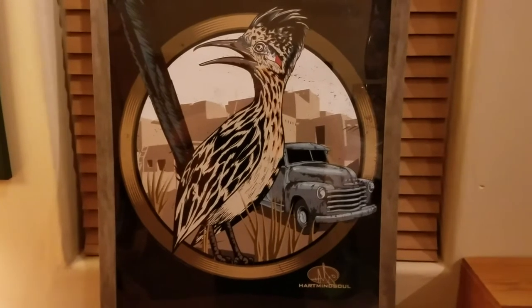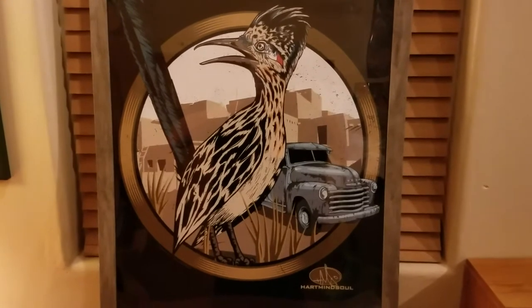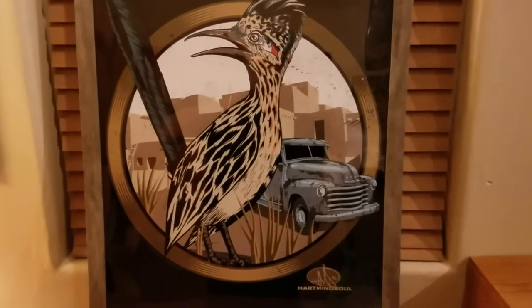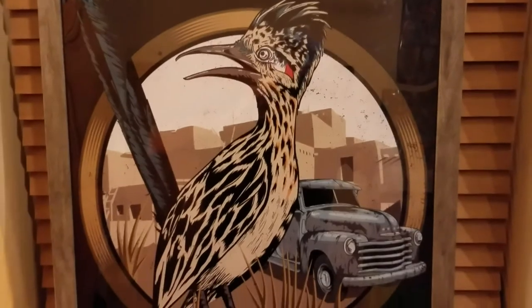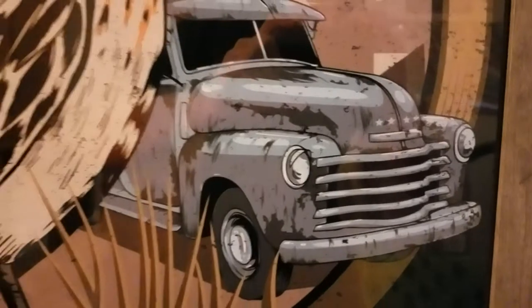We've been doing a lot of work in New Mexico and the Southwest the past few years, and this was directly inspired by that area. Everybody out here is familiar with the Roadrunner — a really neat bird and symbol of New Mexico. You've got four stars hidden here on the truck, it's just so neat.